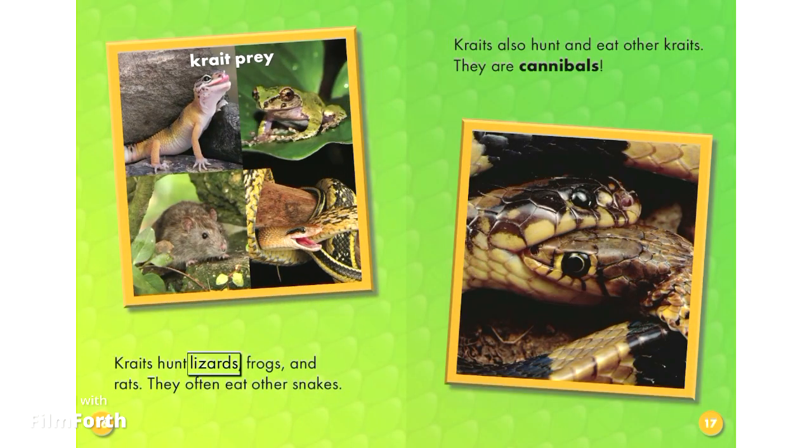Kraits hunt lizards, frogs, and rats. They often eat other snakes. Kraits also hunt and eat other kraits. They are cannibals.